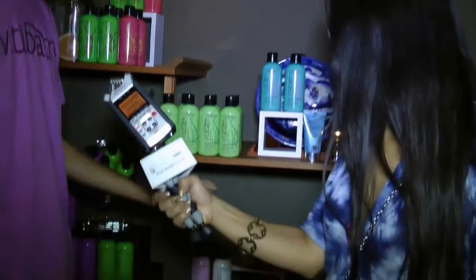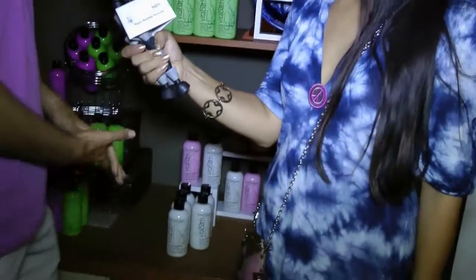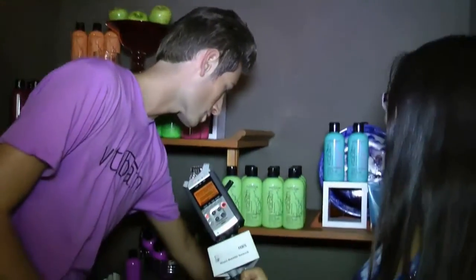Then we have the Relaxing Spa Day collection, which includes cucumber, white tea, green tea, and citron. And then we have our fun group of four, which is Cupcake Couture. They're very sweet. Can you believe Cupcake Couture has come to the bath? This is Dreamy Pink Frosting — it really smells like a cupcake. It's like having a cupcake without the calories.